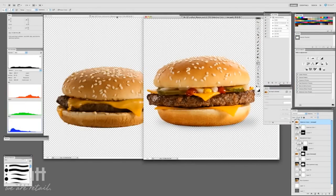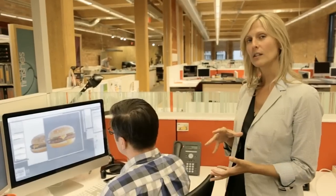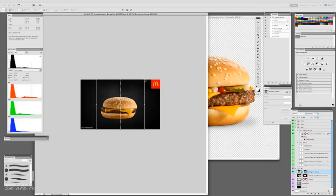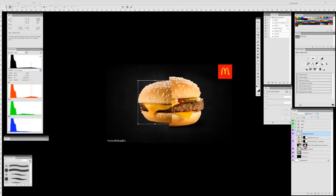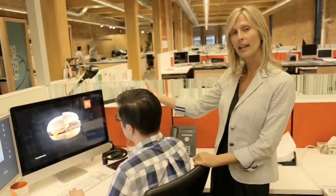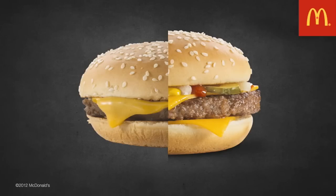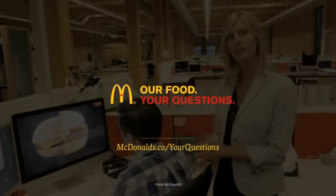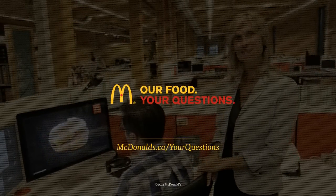Here you can definitely see that there's a size difference. The box that our sandwiches come in keeps the sandwiches warm, which creates a bit of a steam effect, and it does make the bun contract a little bit. The main difference is that we actually took all the ingredients that are normally hidden under the bun and pulled them to the foreground so that you can see them. And those are the main differences. So, Isabel, thank you so much for your question — we hope that's answered it for you.